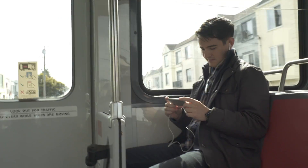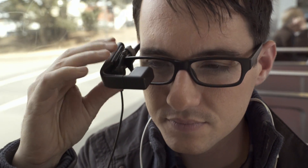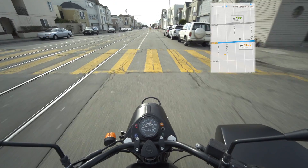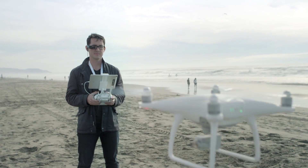ViewFind is a high definition wearable display that seamlessly integrates with your existing technology. Simply plug any HDMI source into your ViewFind and power up the display. Imagine hands-free navigation, easy to follow instructions,